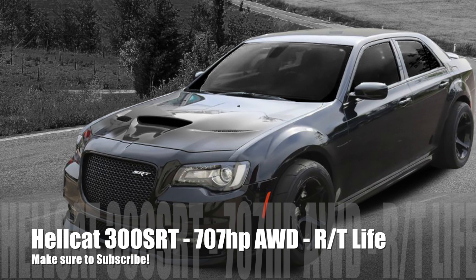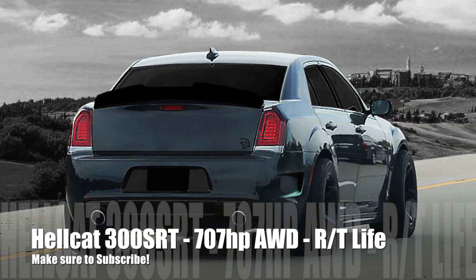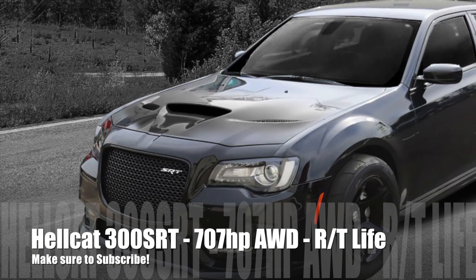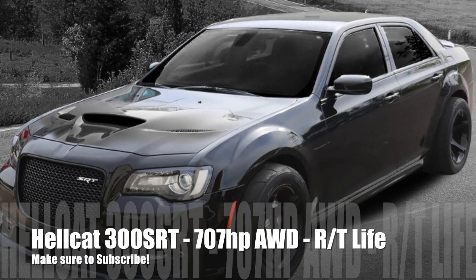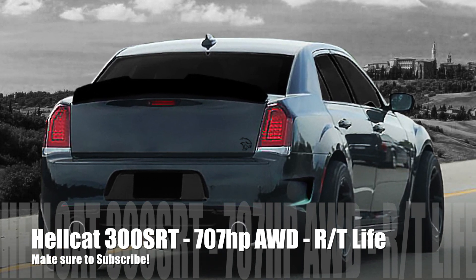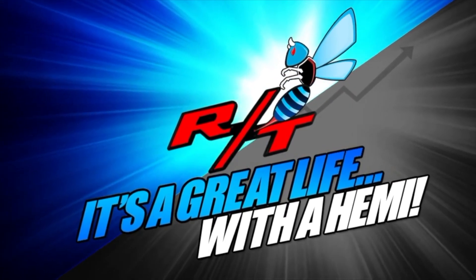Chrysler needs to figure out something, and I think the easiest route would be to drop a Hellcat engine in the 300 and start marketing the living heck out of it. So we are going to talk about the 300, and this is often a car that gets overlooked in the Mopar community. We're going to discuss what Chrysler should do with the 300 in order to boost sales and be semi-successful.